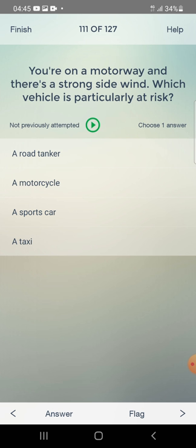You are on a motorway and there is a strong side wind. Which vehicle is particularly at risk? A road tanker or a motorcycle? The answer is: a motorcycle.